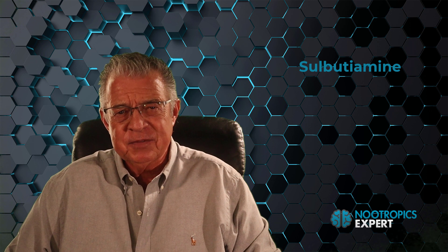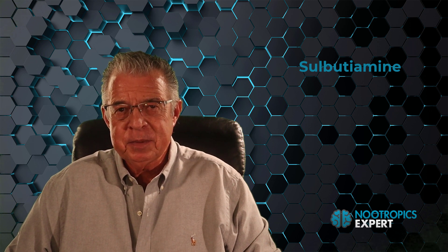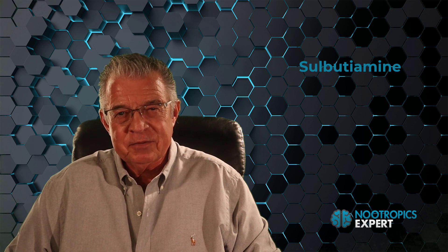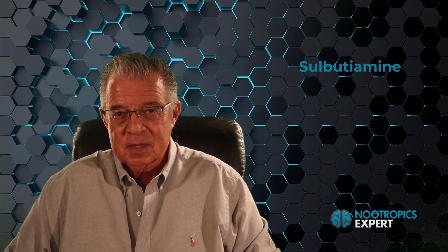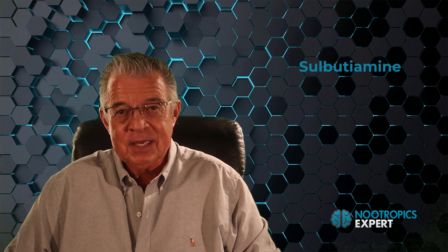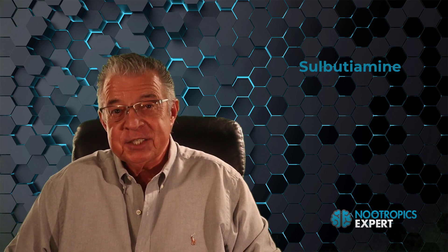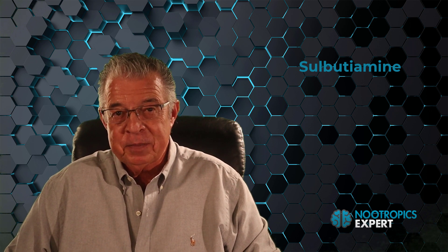Why should you listen to this updated sulbutiamine review? Because sulbutiamine is just one of several thiamine derivatives. I have been using sulbutiamine twice a day, every day, for well over a decade, and I'll share with you why it's one of my favorite nootropic supplements.